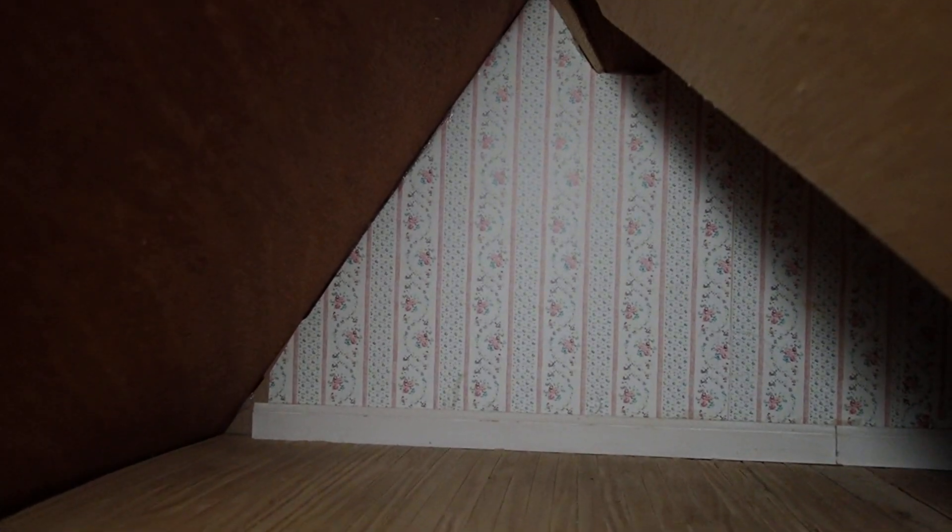Look at the flooring! I got this house for $20 — my neighbor was selling it at a yard sale so it's in great shape. And then we have the other side of the attic, a smaller area. The wood floor is in great shape and the decorative wallpaper is still in great shape too.